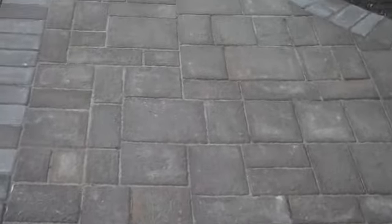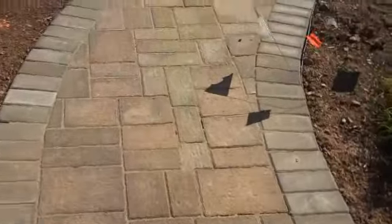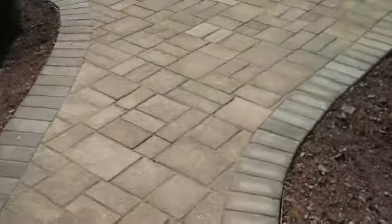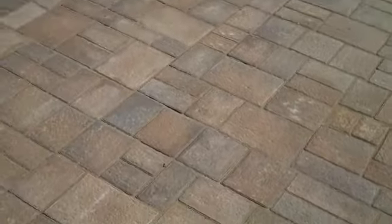It matches up nicely with the existing concrete steps. As we walk back here into the sun, there's the walkway with just a nice gentle curve leading to the main portion of the patio. This is the EP Henry patio Via Roma product.